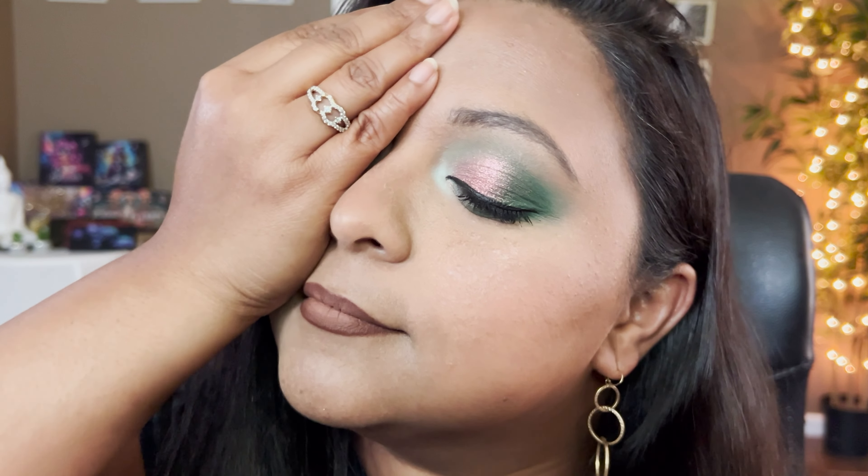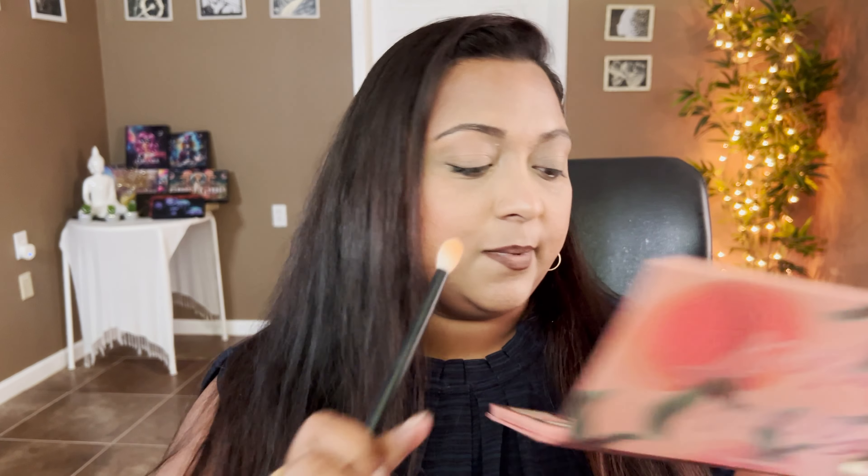I really love the combination of that pink and green together. I absolutely love both eye looks I've created. For the last look, let's first set our eyes with the Peach Perfect shade — we've already used all the shades in the palette.